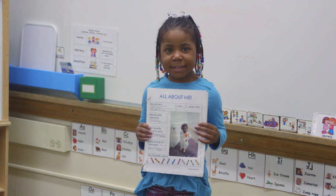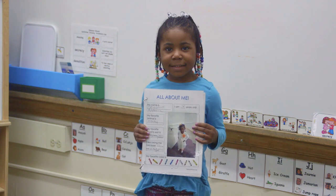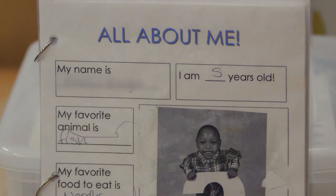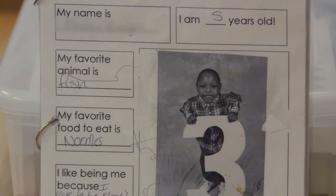We have different activities throughout the year where we incorporate the child's family. At the beginning of the year, we do an All About Me book, and we encourage families to send in pictures of them with their child and tell us a little bit about their favorite color, their favorite shape, what they like to do as a family. Then I make a family book of that, and it's in the library all year for the kids to use.